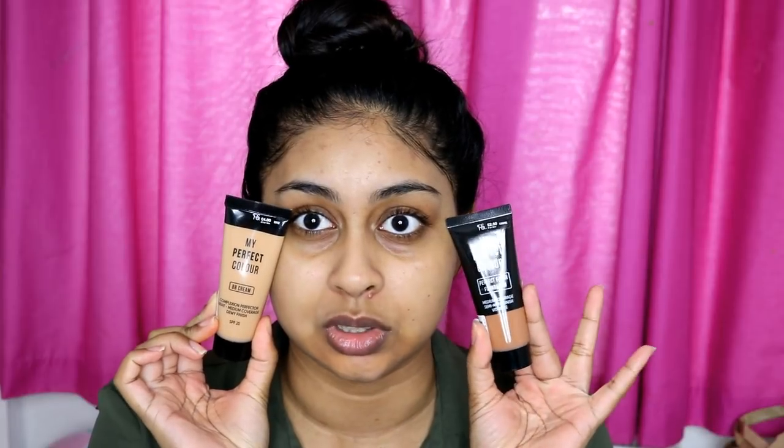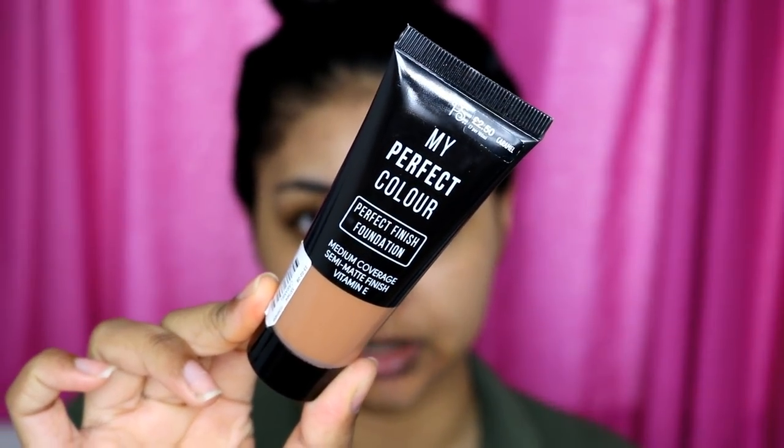So now onto foundations. It was so hard — I literally spent like 15 minutes trying to find a colour. I wanted to get the Perfect Finish foundation, which is the medium coverage semi-matte one, but they also had a dewy finish which is more like a BB cream. This one looked more like my colour but was a bit darker, so I thought let me get the two, swatch them and see if I can find my colour — otherwise I'll just mix them. In the dewy foundation I got the shade Toffee, but in the perfect finish foundation I got the shade Caramel, which is much darker.